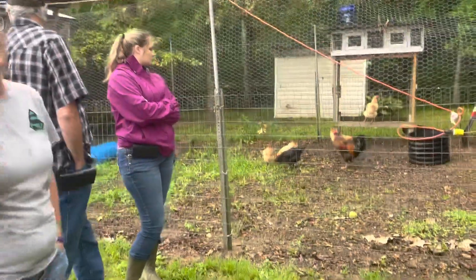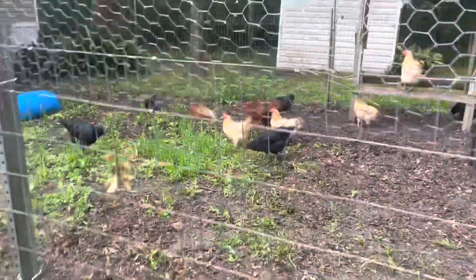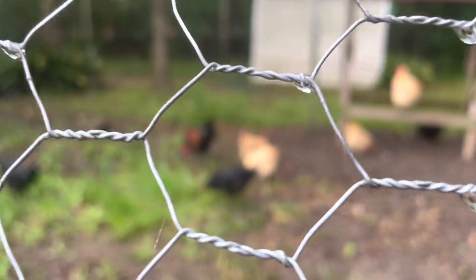I've never had bumblefoot. I've never had any diseases with my chickens. And they live here eight months out of the year. The only time they free range is like late fall, early winter, because they're going to tear that whole area up.